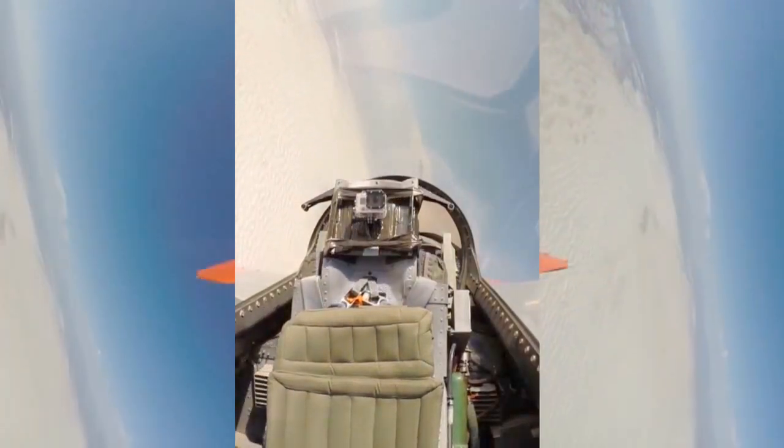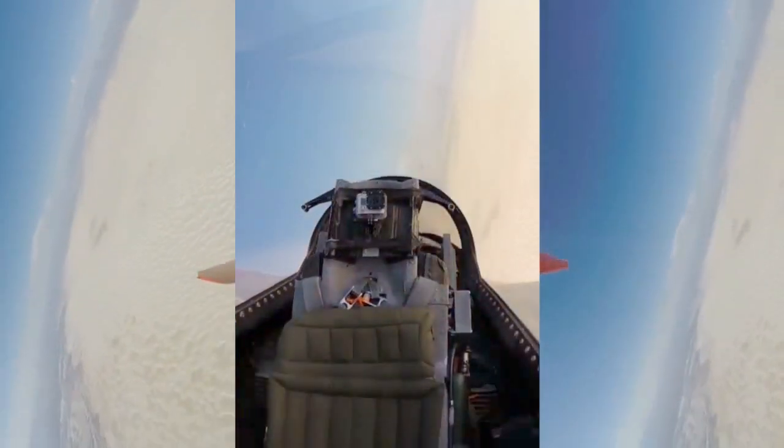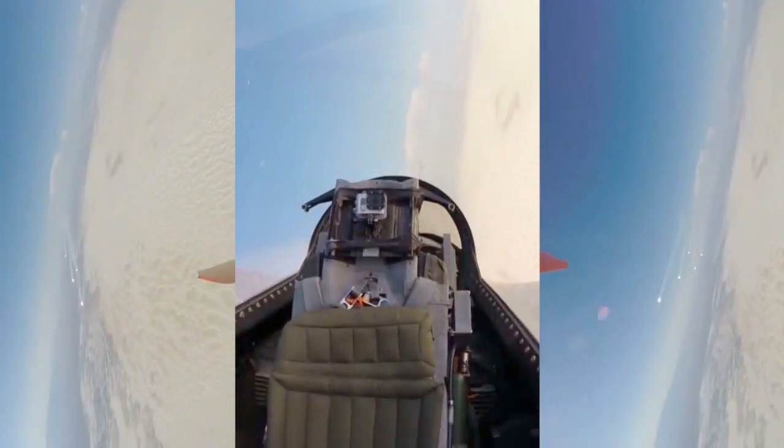Currently, six F-16s have been modified, and they will be part of the first operational squadron at Tyndall Air Force Base.